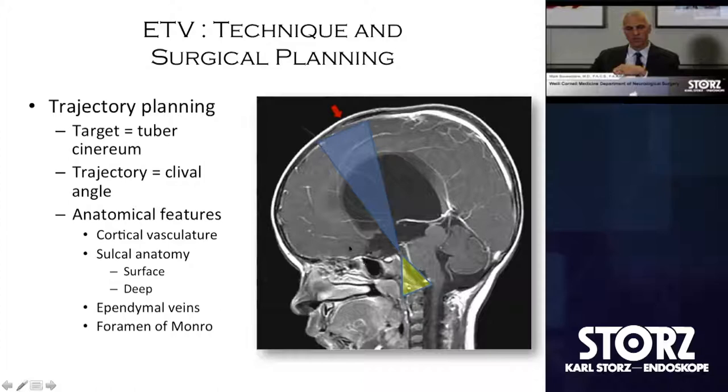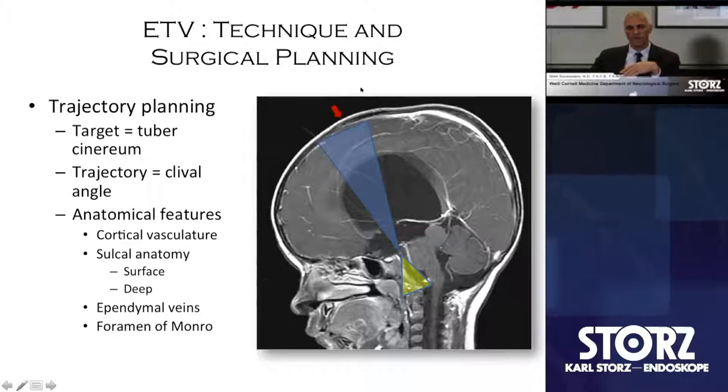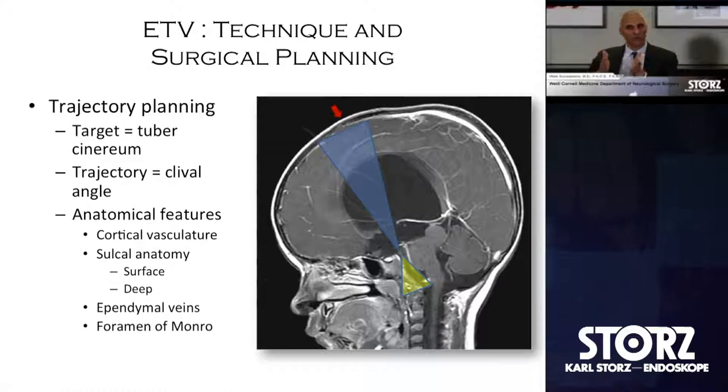All these elements are extremely important from the standpoint of navigational guidance. This red arrow depicts the coronal suture. There's a lot of variance in getting to the lateral ventricle, more variance through the foramen of Monro, but very refined variance at the site of the fenestration.